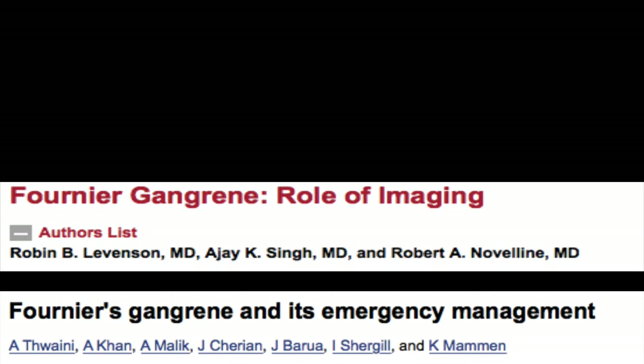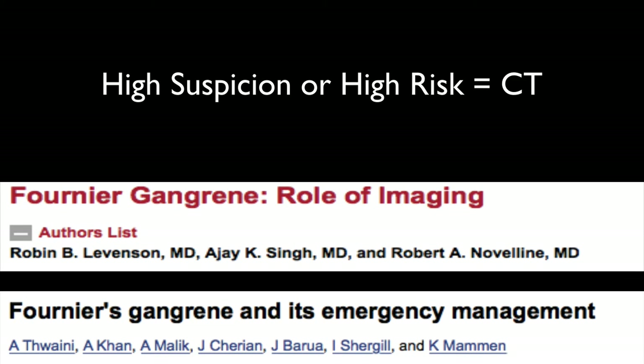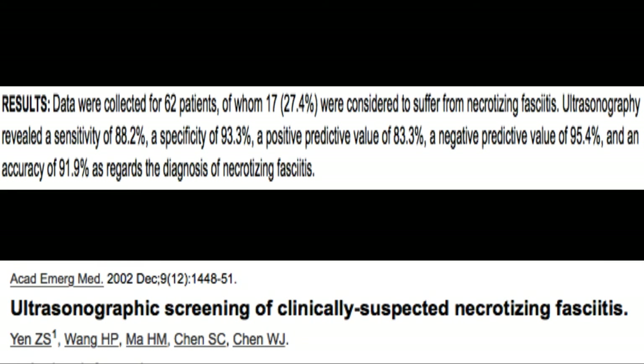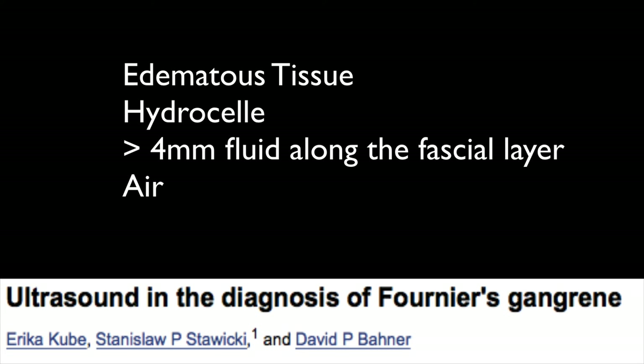CT scan is probably the best diagnostic test to rule out free air, and that's the one you should go to if it's available. Ultrasound, however, should not be discounted. In a study in Academic Emergency Medicine, the sensitivity for necrotizing fasciitis of the GU area, or Fournier's gangrene, was 88% — with over 90% specificity. That is pretty good. The things you're looking for are an edematous scrotal wall, a hydroseal associated with the testicle, and free air, which is going to be hyperechoic with a dirty shadow or ring-down artifact behind it.